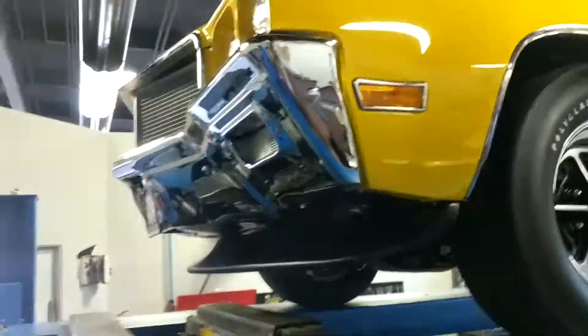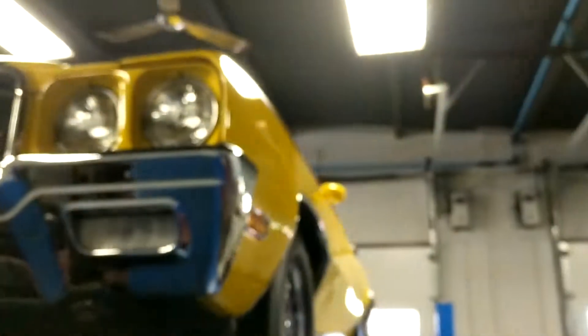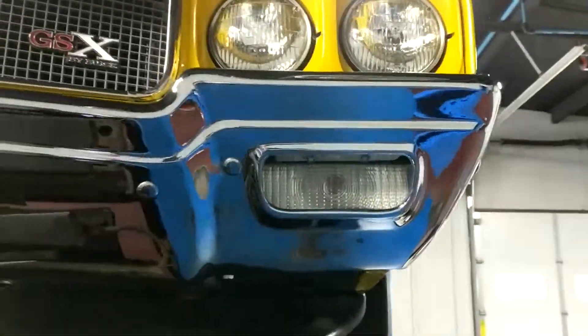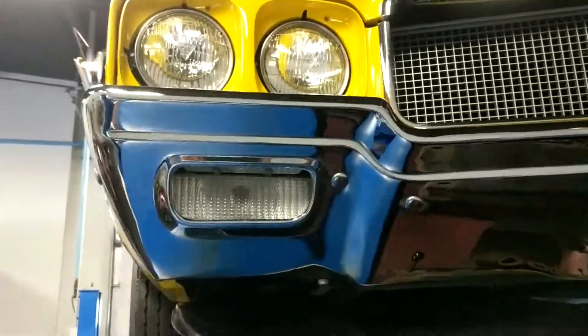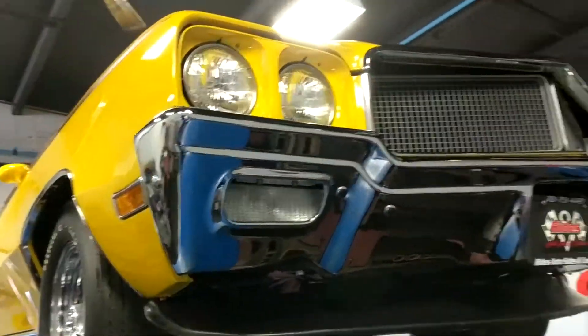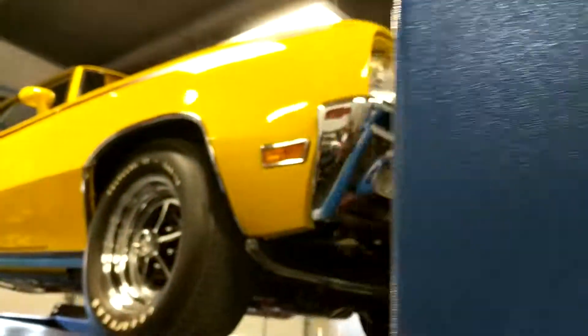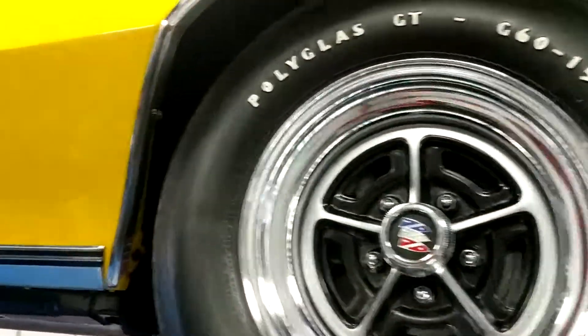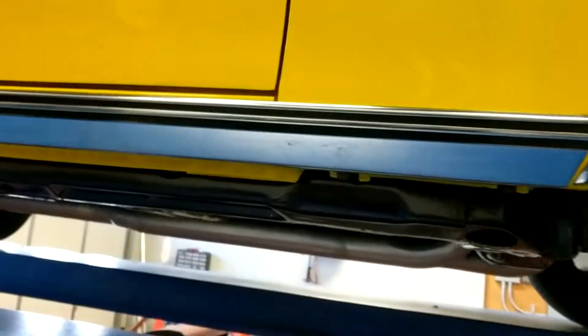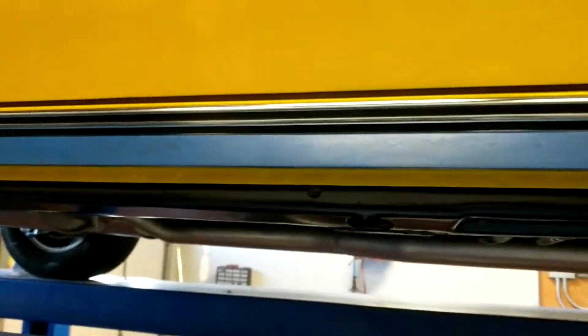Go ahead and cruise across the front of this bumper so you guys can see the bottom of that also. Once again, nice beautiful restoration — one of the nicest ones we've ever had in here, guys.